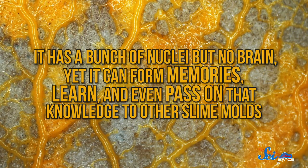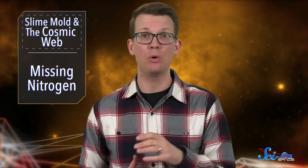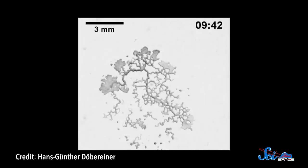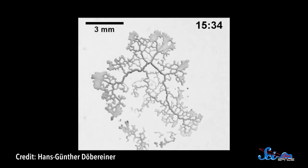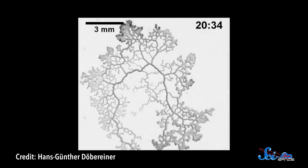It has a bunch of nuclei but no brain. Yet it can form memories, learn, and even pass on that knowledge to other slime molds. Most important for the team of astronomers, though, is how it moves. When searching for food, the slime mold sends out bits of itself in all directions. If one part finds a source of food, it flourishes, and the whole organism kind of grows in that direction — and that's not all that different from how clusters of matter grow, if you imagine that anything with gravity is like a source of food for the cosmic web. In fact, a postdoc at UC Santa Cruz realized that, mathematically, the evolution of the cosmic web was pretty similar to the growth of slime mold.